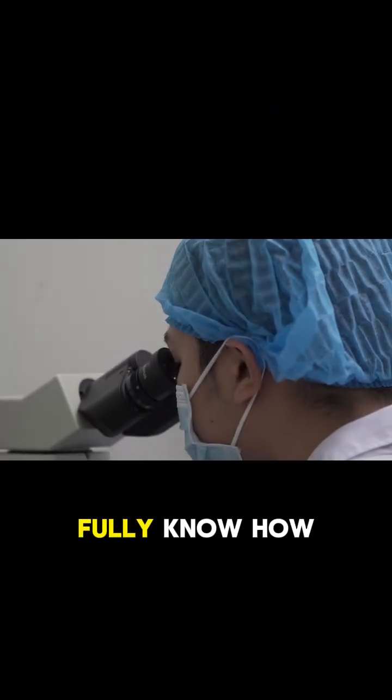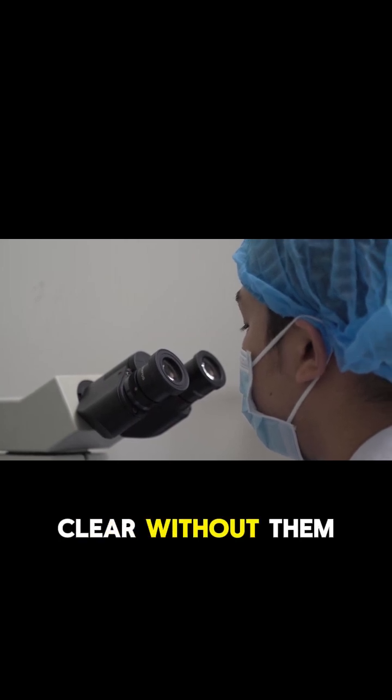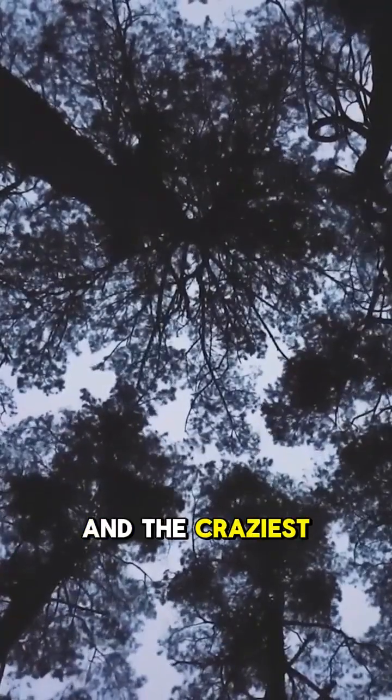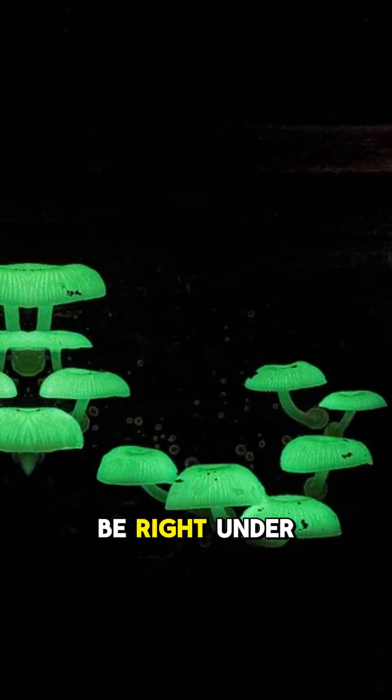Scientists still don't fully know how they evolved this glowing gift. But one thing's clear: without them, some forests would be completely dark. And the craziest part — there are over 80 species of glowing fungi, and some might be right under your feet.